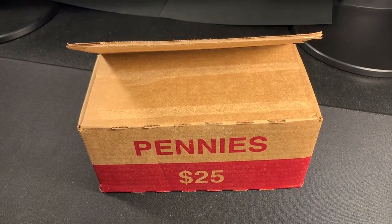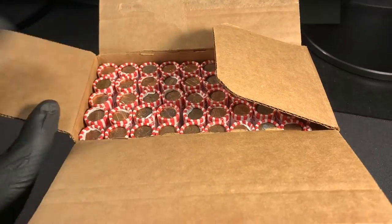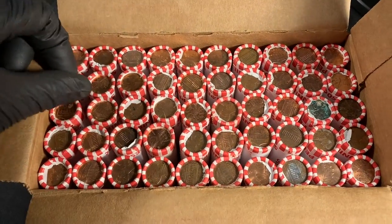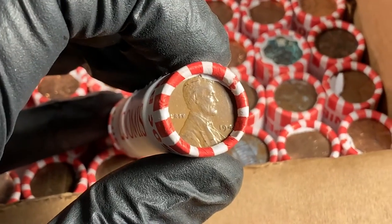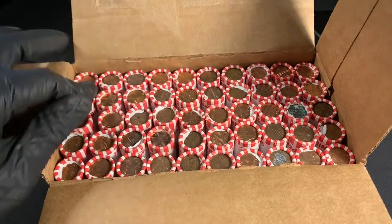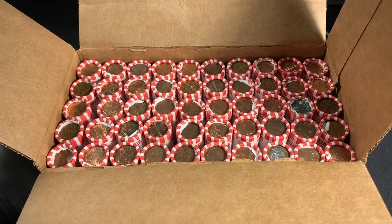Hey everybody, it's time to hunt some pennies! I did pop the top just to make sure they were circulated, and they are. I did a quick look and noticed right over here we've got a wheatie ender — 1940-something, don't know what it is yet but we'll find out. Let me get them out of the box on the desk, start the hunt, and come back when I find something good.